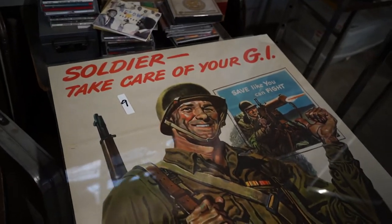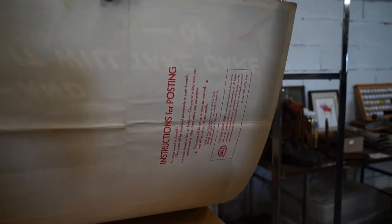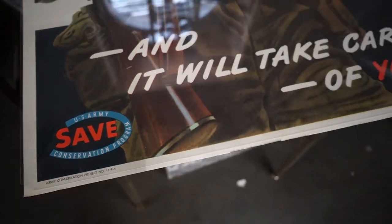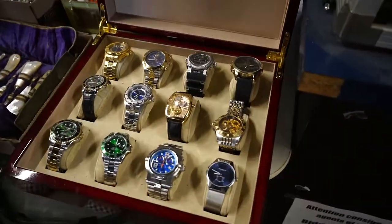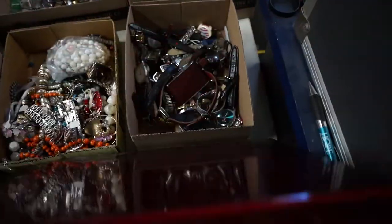An original World War II poster — even on the back you can see the message from the war department dated 1943. Pretty cool. There are also a lot of cool watches in there, and we'll sell the case afterwards.